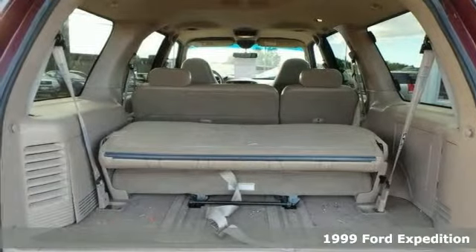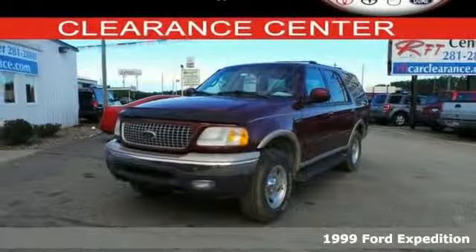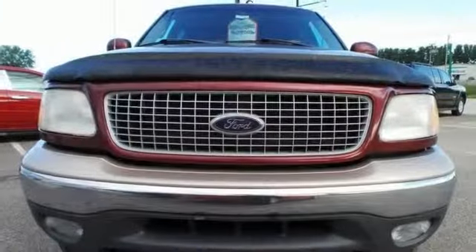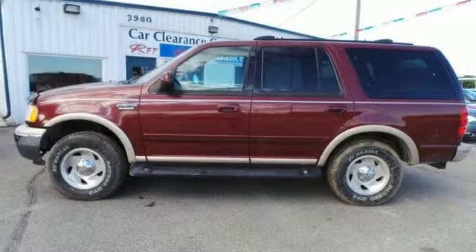Take home this spacious 1999 Ford Expedition today. It's in our car clearance center and it's nicely equipped with so many great features, including a 5.4 liter engine, four-wheel drive, anti-lock brakes and dual front impact airbags.